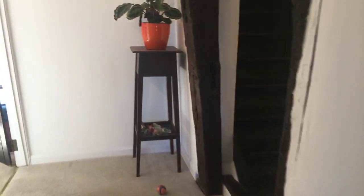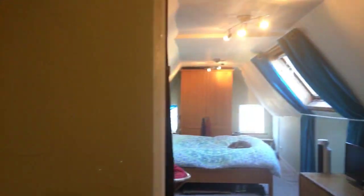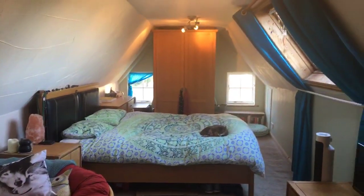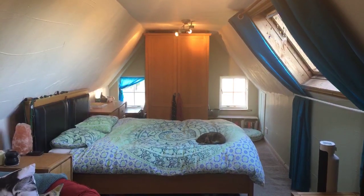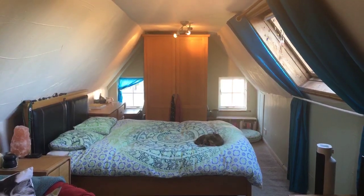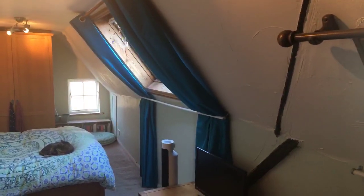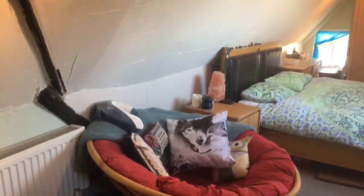And then if we go up another floor, we've got a huge fourth bedroom. This bedroom measures approximately 20 by 9, 10 — perhaps 9 foot 6 — something around that, depending on which height you take it from, because obviously we've got the pitched roof and ceiling. But lots and lots of space. So that's the inside of Inglewood.